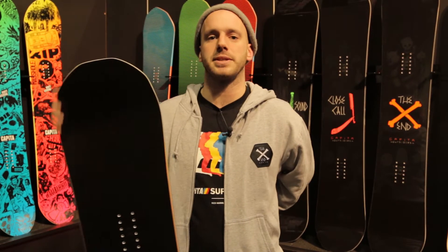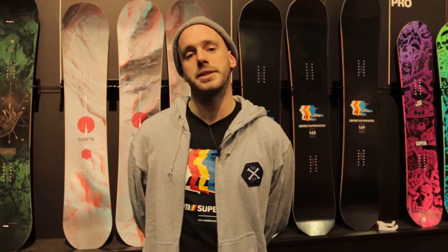Hey guys, I'm Mark Dangler. I work for Capita Snowboards. We're really excited about the lineup this year. We've got some great new tech and we've got some great new board lines to share with you.